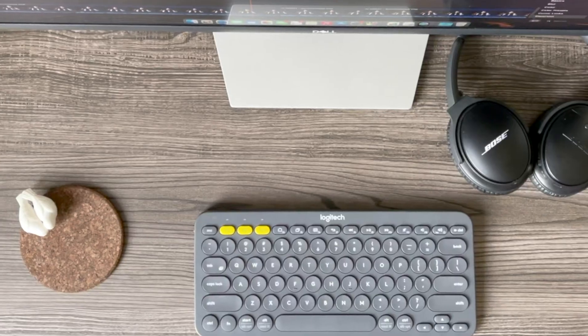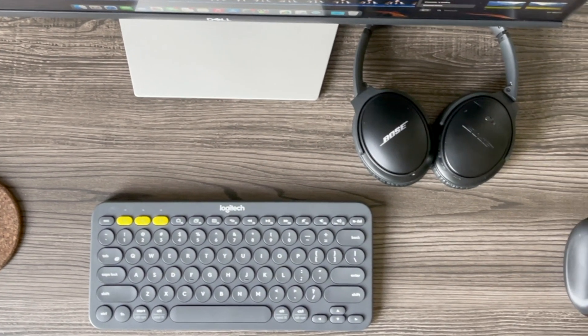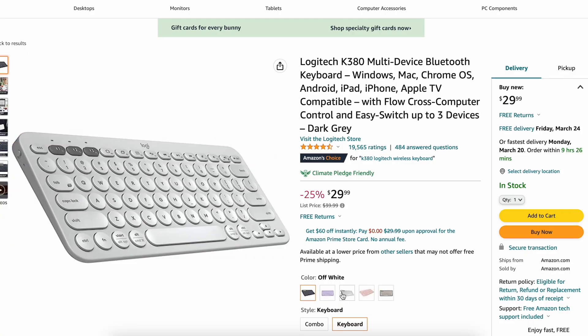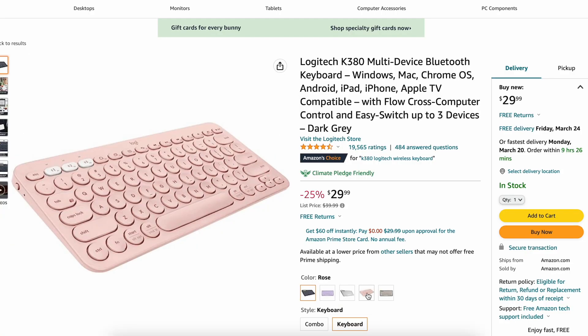Next, keyboard. The one I use is a Logitech K380 wireless Bluetooth keyboard. You can get one for less than $30 and I've had no issues for the past two years. It's a solid keyboard — nothing fancy, but it just works. The battery life is also excellent.